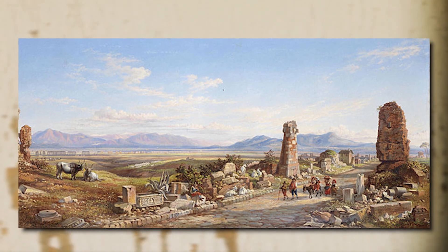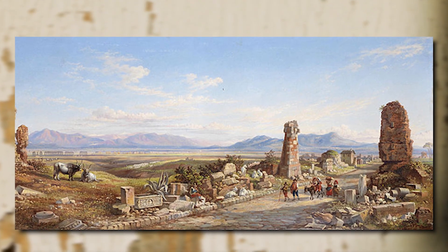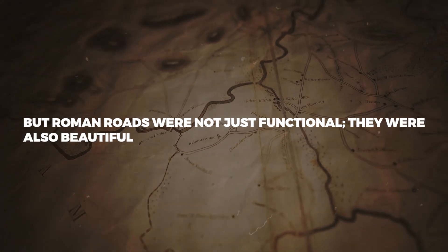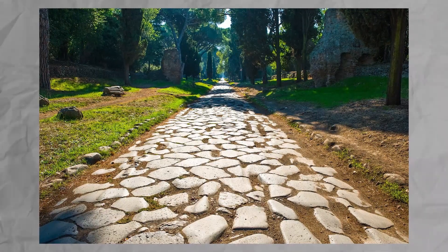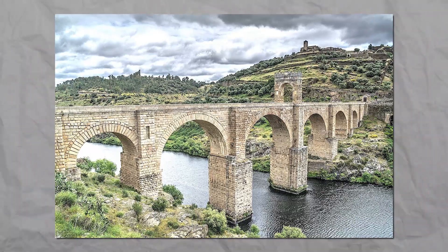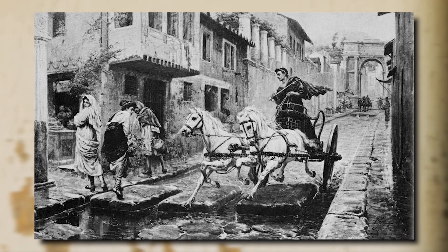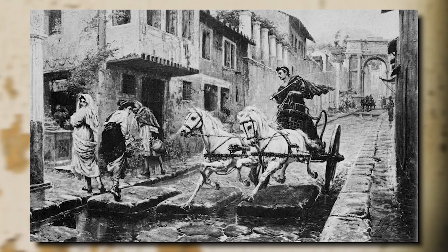The resulting roads were incredibly durable and could withstand heavy traffic for centuries. But Roman roads were not just functional — they were also beautiful. They featured curbs, sidewalks, milestones, drainage channels, bridges, tunnels, and viaducts that added to their aesthetic appeal. These features also made the roads safer and more comfortable for travelers.